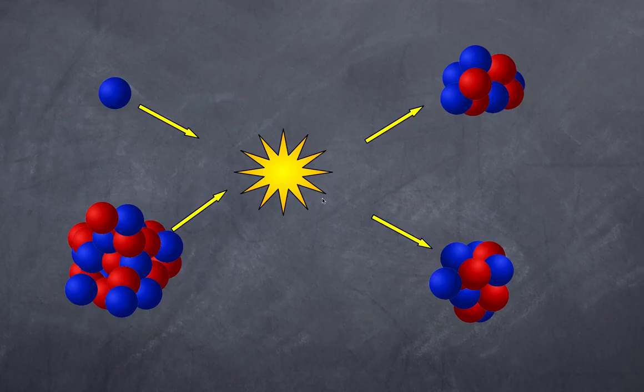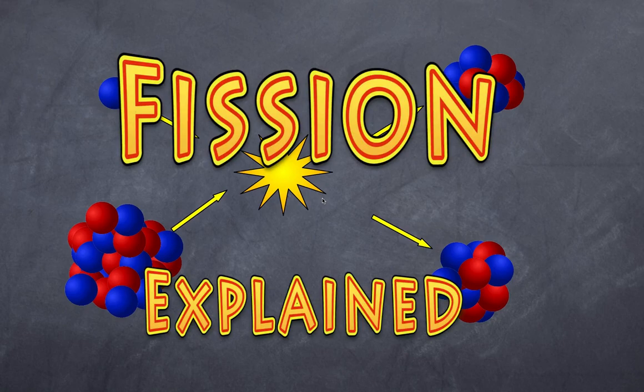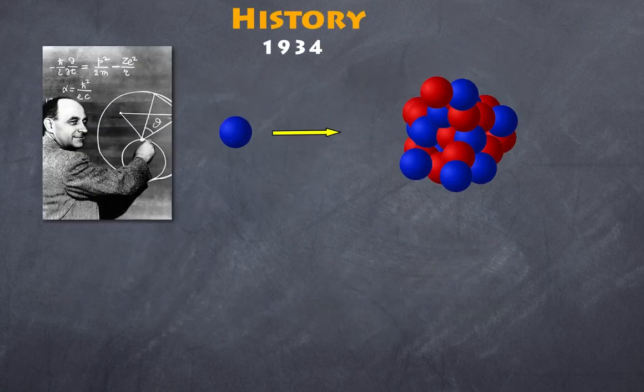Welcome back to High School Physics Explained. Today I would like to talk about nuclear fission: what is fission and how does that energy come out of the atom? But before we do that, let's have a little bit of history.